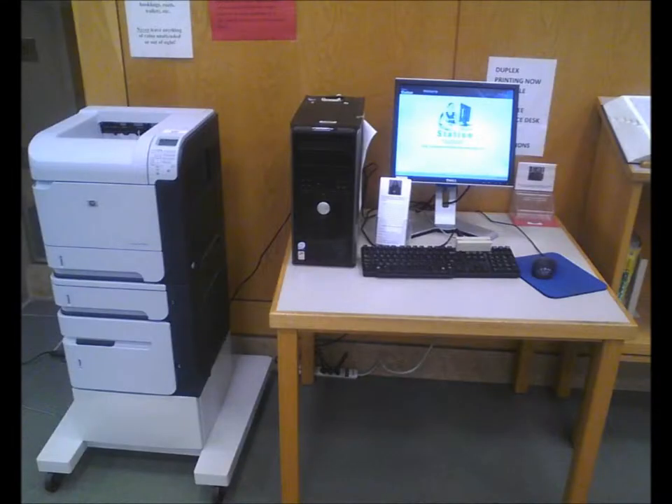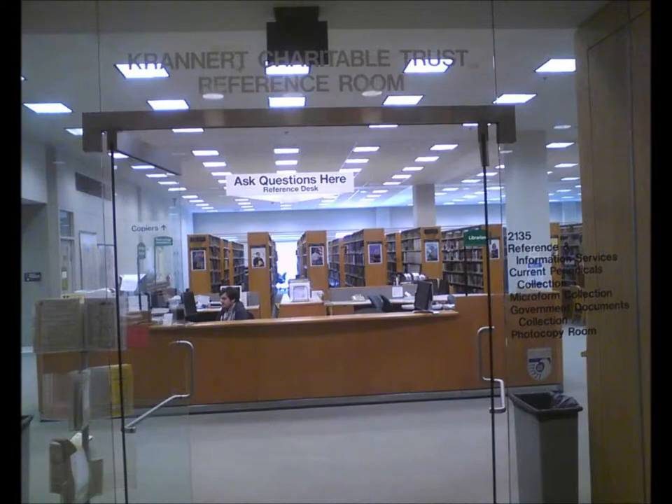The modern library is in transition and has both books and computers. The ever-present librarian bridges the gap between both worlds by doing searches for the 21st century learner via computer.